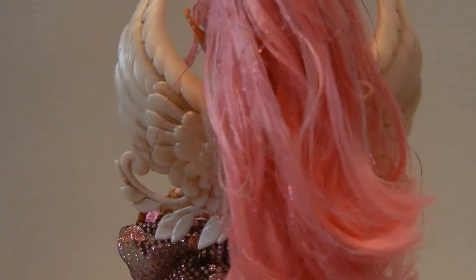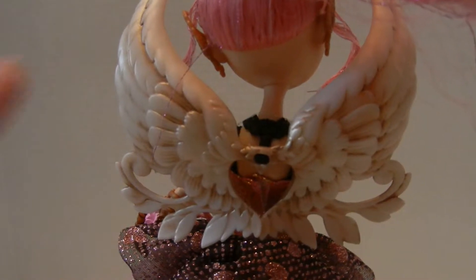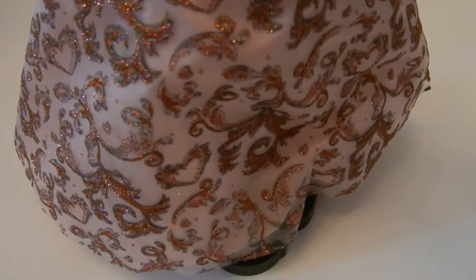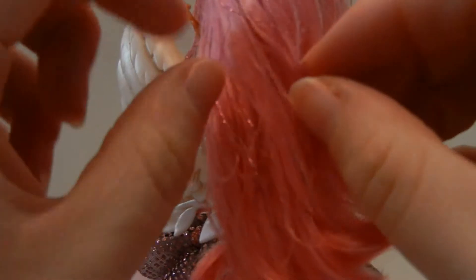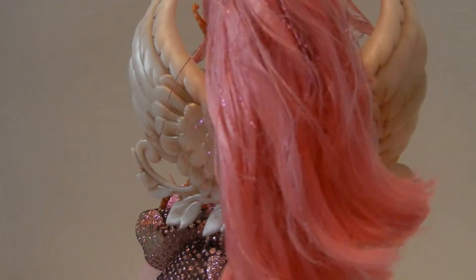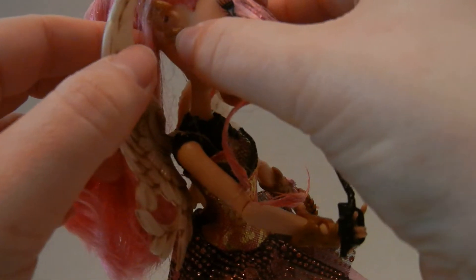Her stand is a saddle stand. I don't know if you can see — it's a little rough. I feel bad having to put the dolls on saddle stands. She did come with a brush. And she does have this card where you can vote for your queen, and a little more information about Thronecoming.